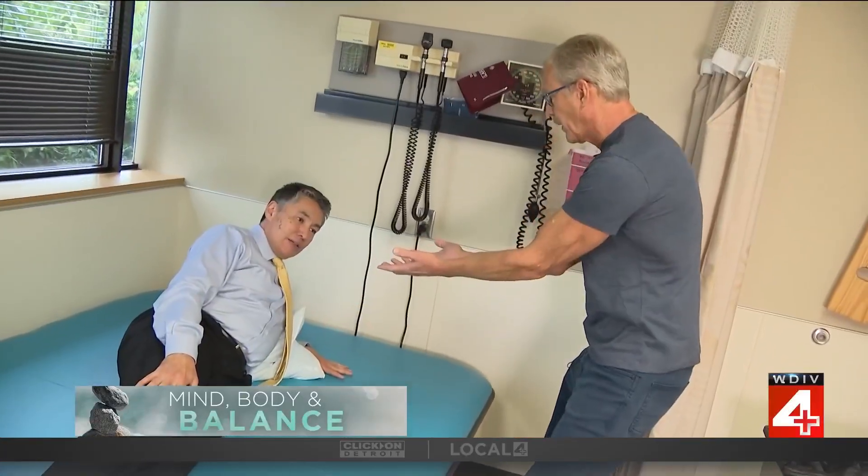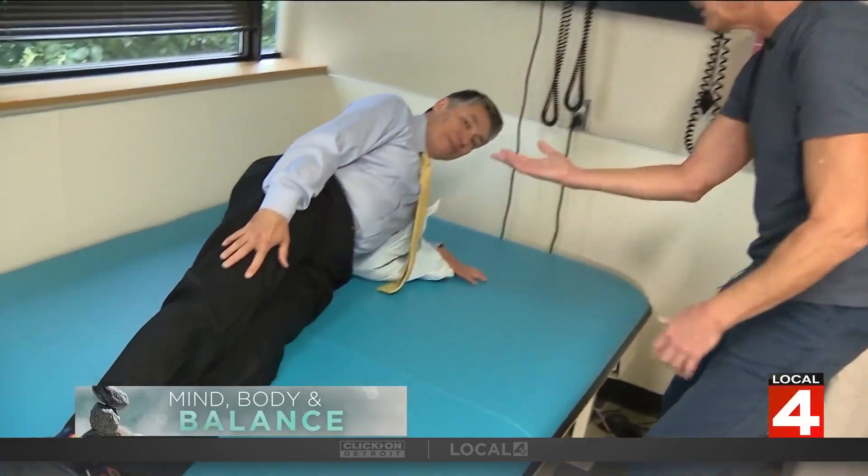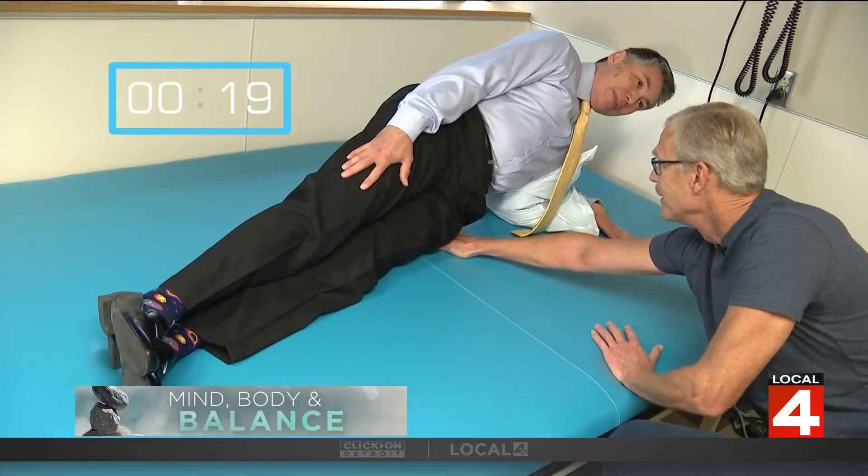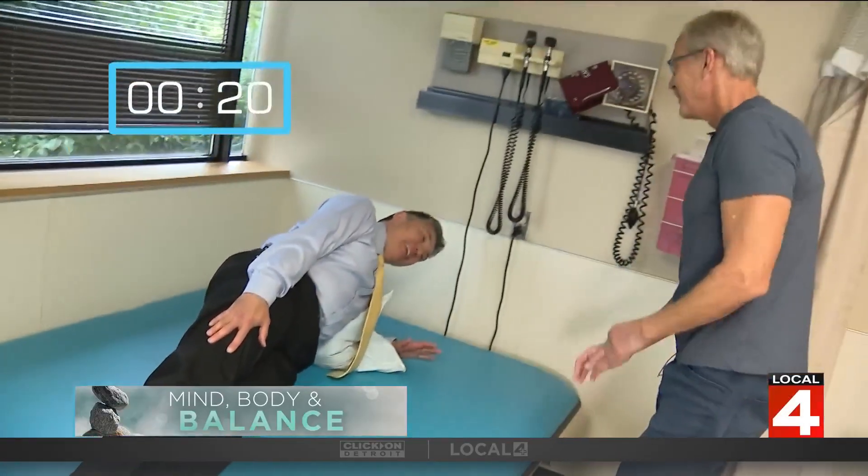You want to align your thighs and your trunk — we want them all in a line. We would count the number of seconds holding a lateral plank, and having the strength to hold it. 20 seconds is great.